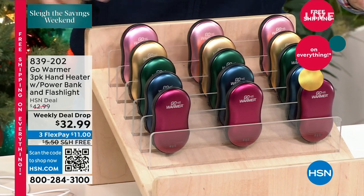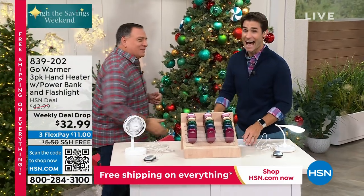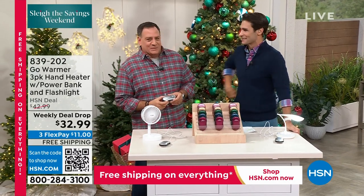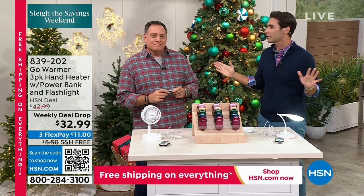Maybe these make great little stocking stuffers for gifts. Maybe you are going on that camping trip and you want to pass one out to each family member. These are the colors you're seeing here — the rose, the gold, the green, and the blue. Beautiful colors, and you're getting three. Item number 839202. Lou Caputo is joining us here. Lou, come on in, my friend. Lou Caputo has been a four-mentioned in quite some time. He was a three-mentioned, now he's a four-mentioned. I'm on a diet.